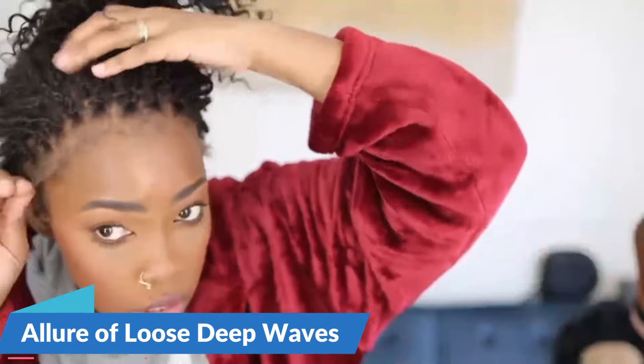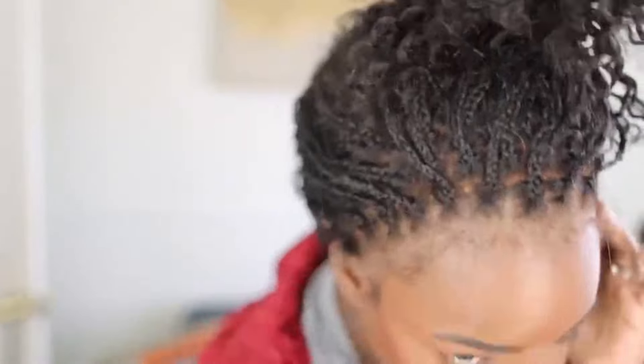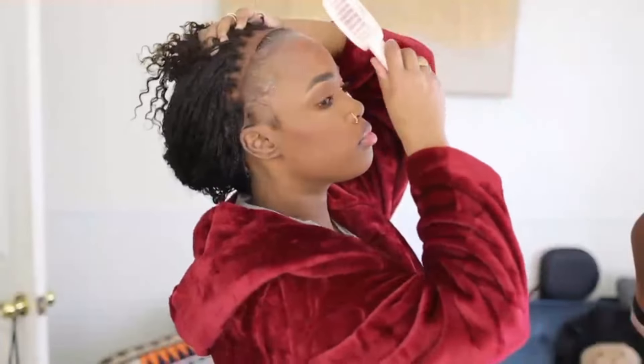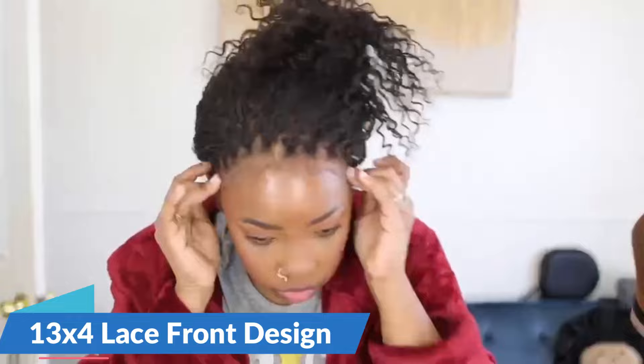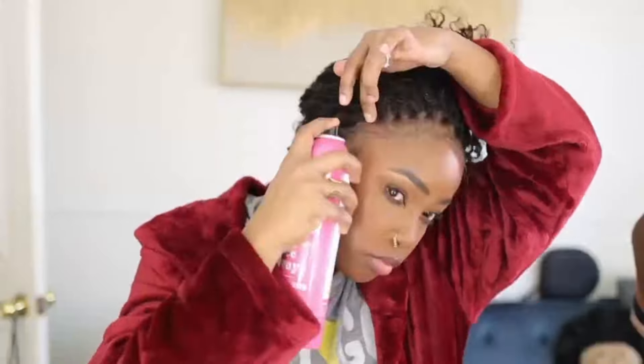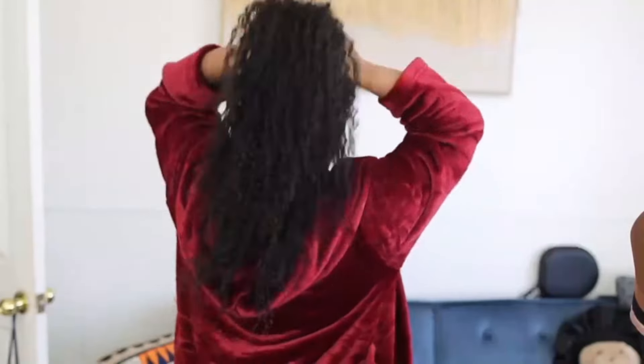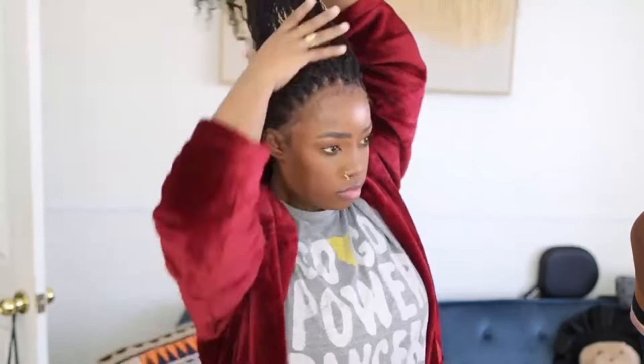Let's explore the features that make this wig a go-to choice for women seeking both style and ease. The Loose Deep Wave texture adds a touch of elegance and glamour, with cascading waves creating a voluminous and textured look, offering wearers the opportunity to embrace effortless and natural beauty. The 13x4 Lace Front Design ensures a seamless blend with the natural hairline, creating a realistic and undetectable appearance, allowing wearers to enjoy the illusion of hair growing directly from the scalp. The Brazilian glueless design eliminates the need for adhesive products, ensuring easy application and removal while maintaining the health of natural hair.